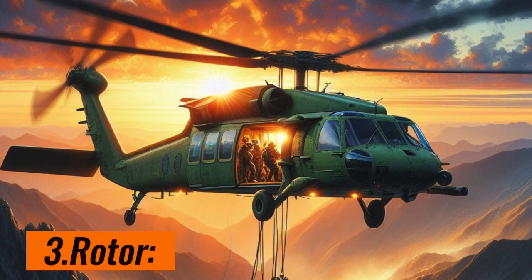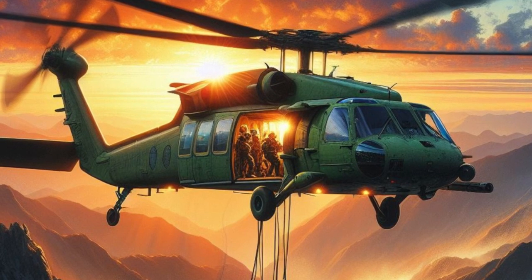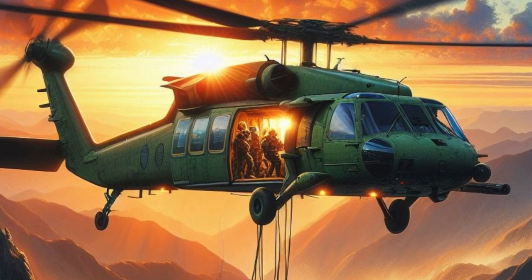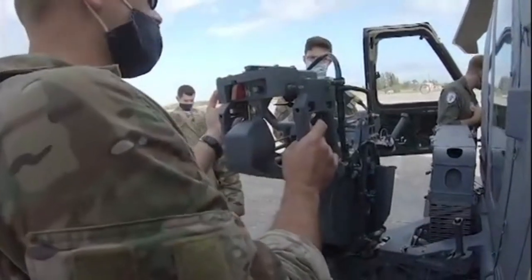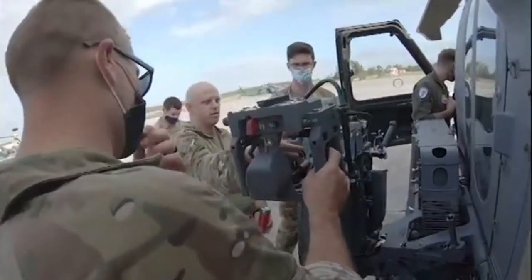Larger main rotor. A larger main rotor will increase the helicopter's lifting power and allow it to carry heavier loads. A more efficient tail rotor will improve helicopter stability and reduce fuel consumption.